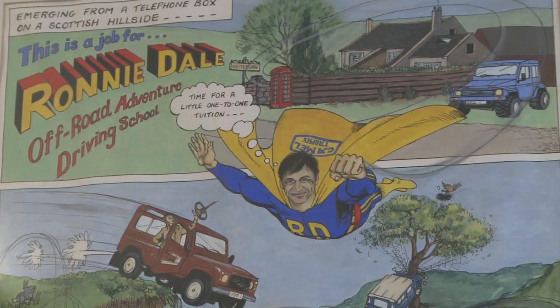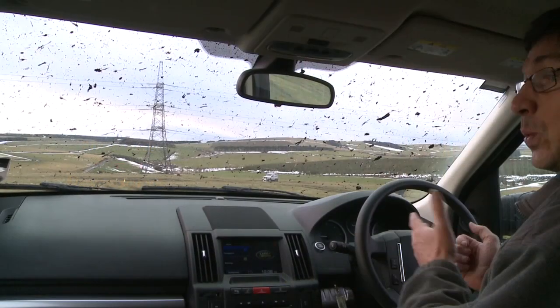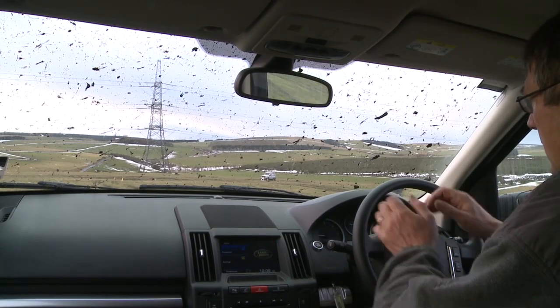Welcome to the Ronnie Dale 4x4 driving school, giving you the ultimate driving experience whilst teaching you new techniques in the modern vehicle in a fun and entertaining way. No matter what age or experience, we will turn you into a safer and more confident driver.